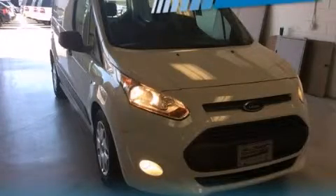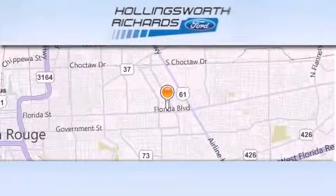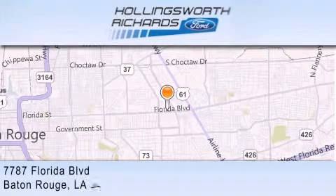Stop by today and test drive this vehicle for yourself. Hollingsworth Richards Ford is located at 7787 Florida Boulevard in Baton Rouge.